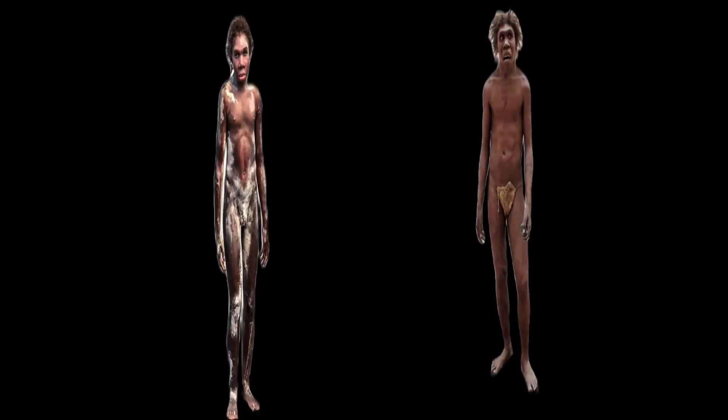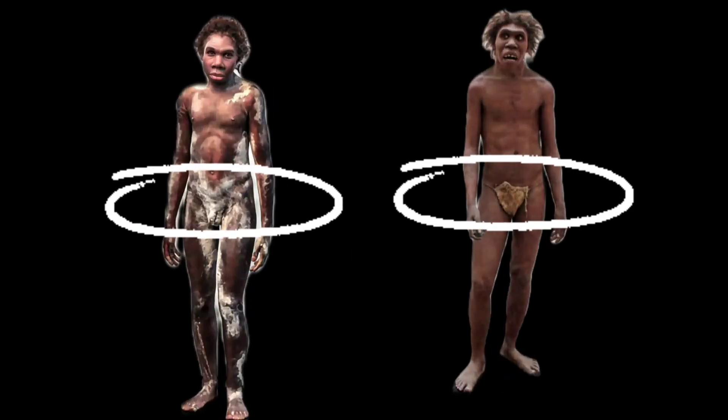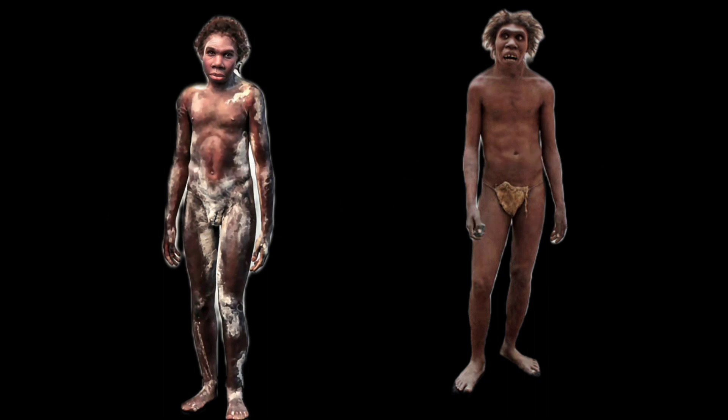Notice the narrow pelvis of this species. The slender body shape helped keep the body cool, a big advantage in hot climates.